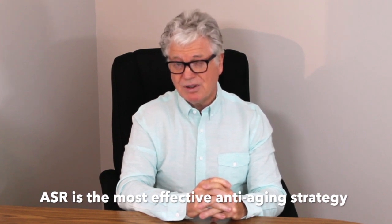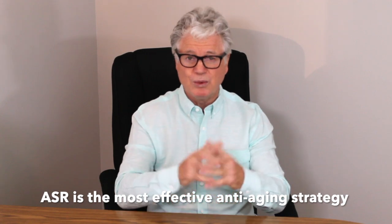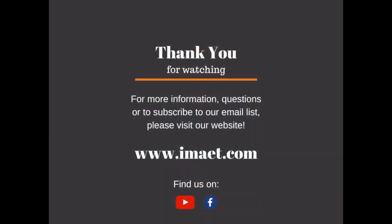ASR biofeedback is an essential and real anti-aging strategy. As we develop and understand things, our intelligence grows.